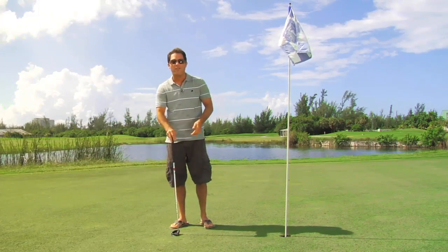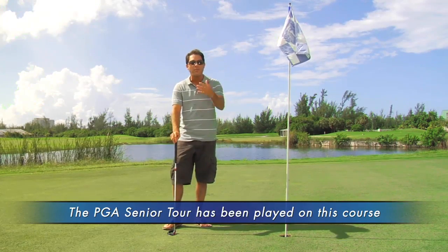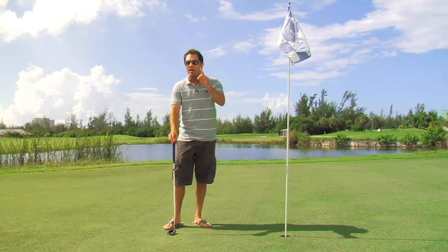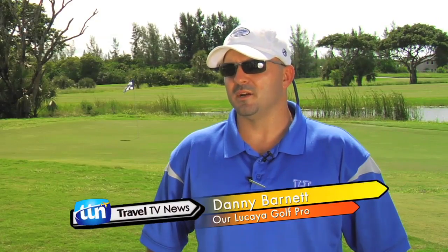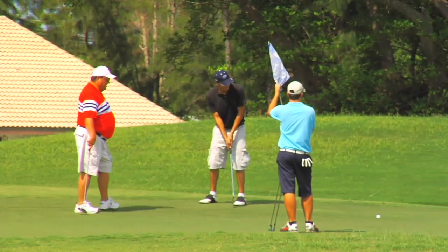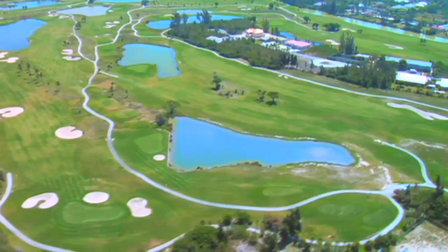If you like to golf, Our Lucaya has two championship golf courses within five minutes of the resort. Throughout the year they have all sorts of golf packages so you can golf and vacation here. They even have one golf package where you pay for just one round but you can golf as many times as you like. It's a lot more laid back here — a lot of country clubs have strict dress codes and people watching what you do, but here you just come and have fun. Perfect weather year-round.